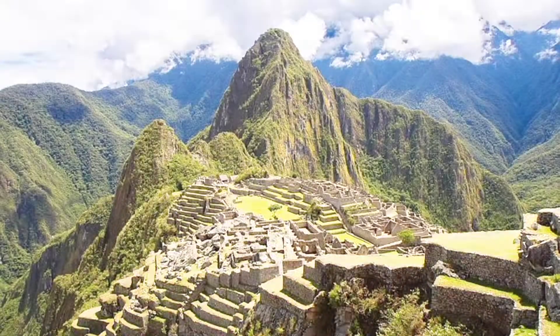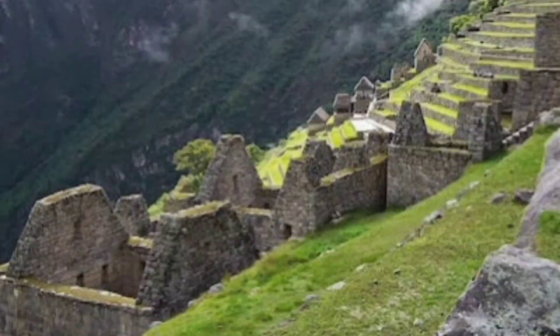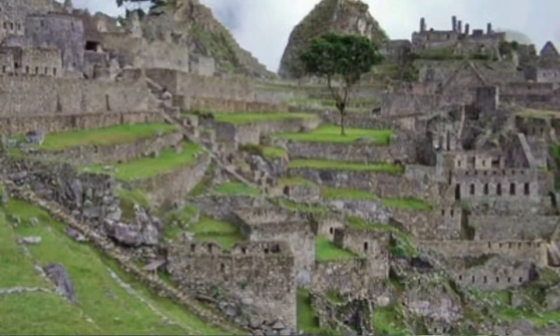Machu Picchu is made up of more than 150 buildings ranging from baths and houses to temples and sanctuaries.